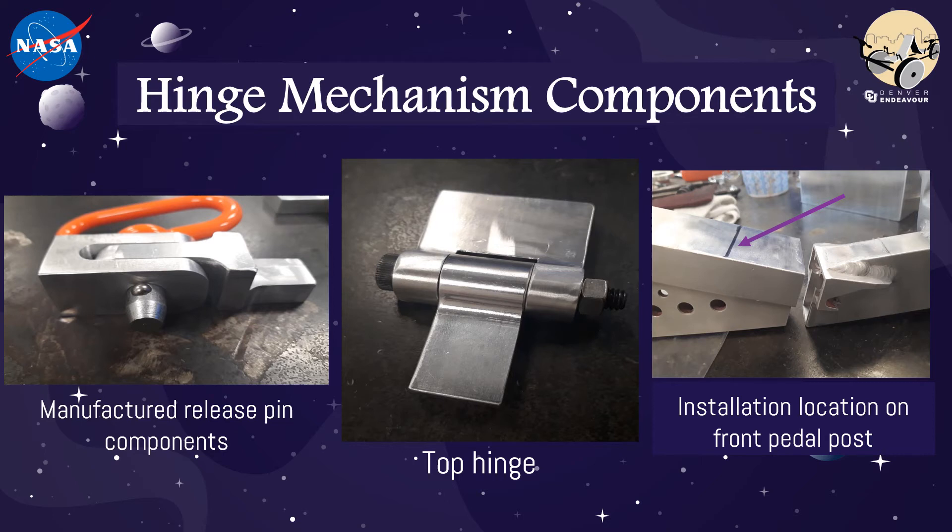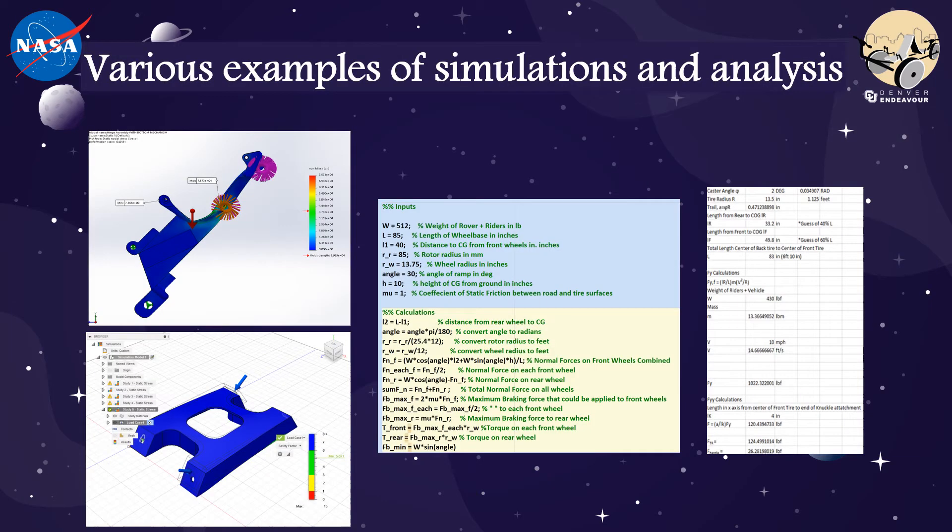Our Endeavour team was split into three sub-teams: wheels, steering and suspension, and frame. By splitting into these sub-teams, we were able to collaborate as a team when needed while also simultaneously designing and performing finite element analysis on various components of the rover. Programs such as SolidWorks, Fusion, and Abacus were used to model our parts and assemblies in addition to performing simulation style analyses. Matlab was used to conduct numerical analysis on various components.